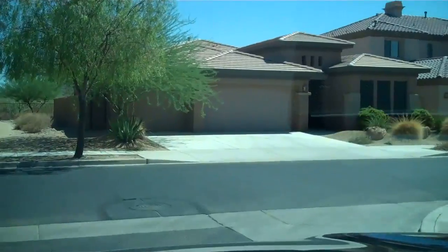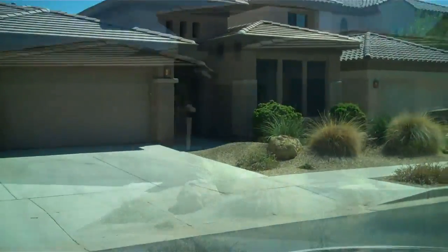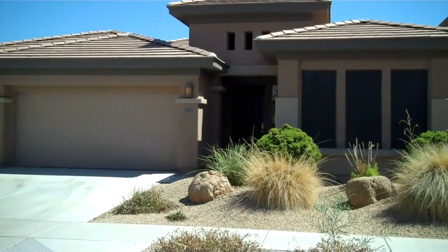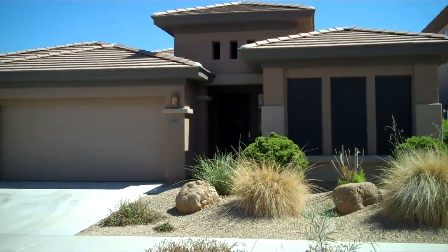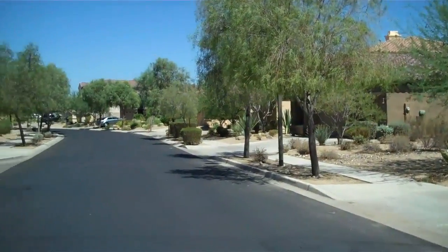Alright, Justin Baker again, pulling up to this wonderful Toll Brothers foreclosure home in North Phoenix. This semi-custom Toll Brothers home is 2924 square feet, 3.5 bathrooms, built in 2004, located in Sonoran Foothills in North Phoenix. Here's the neighborhood.